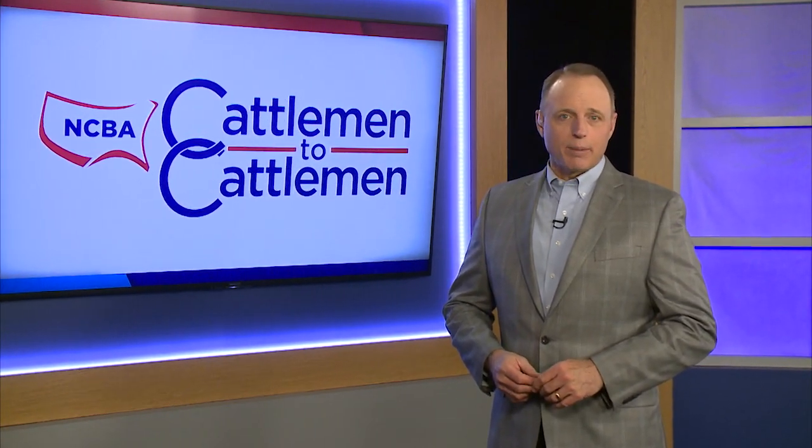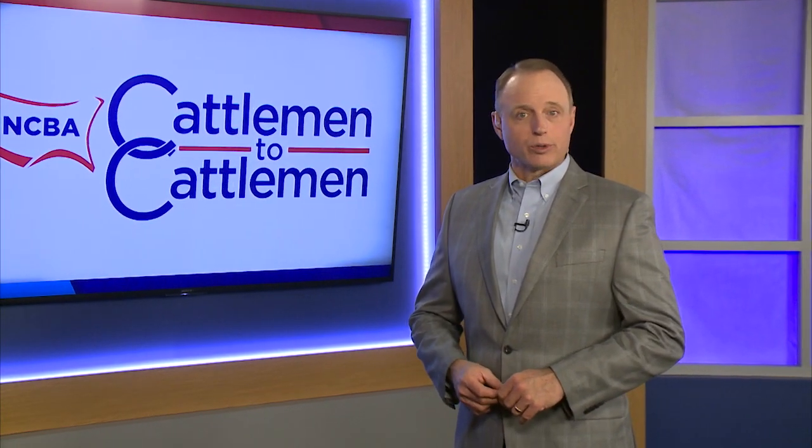We all know it's a big job to manage land and water resources on your cattle operations, especially as these commodities become more limited and valuable. Matt Fleck visits a Virginia farmer that developed a system to help improve water quality in his community while also increasing his beef production through better forages.